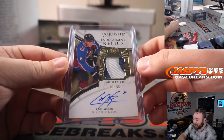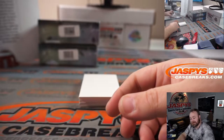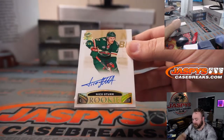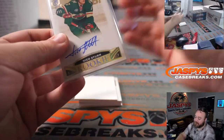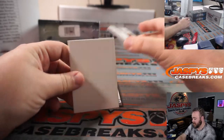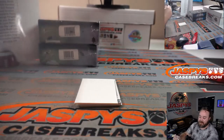Exquisite Collection Endorsement Relics, two-color, almost three-color patch, 7 out of 50 — one off the jersey number. Nico Sturm, 9 out of 36 for the Wild, Michael Eng. David just threw a little dab in the chat. Joel Farabee, Inked Insignias, 44 out of 75 for the Flyers, Ben Smith.